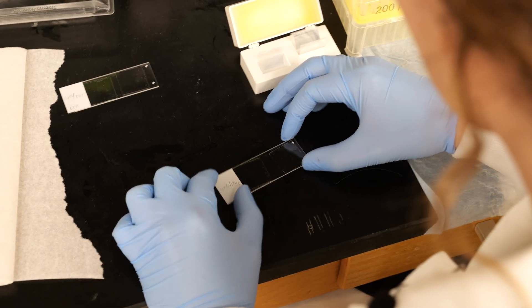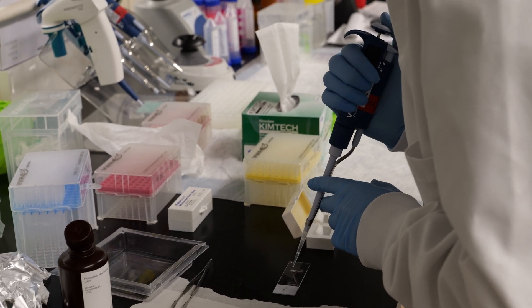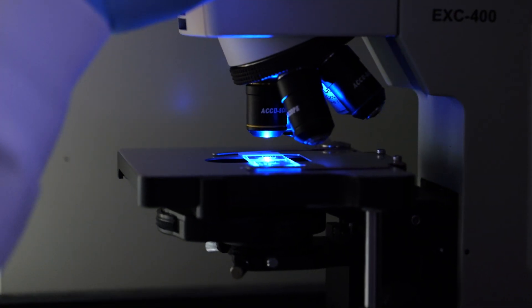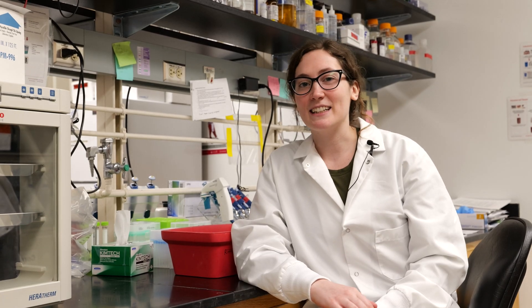We moved on to our slides. We have been doing immunohistochemistry — we have kidney sections, and we want to look at a certain protein, cell and BP1, and we want to see where it's located in the kidney.